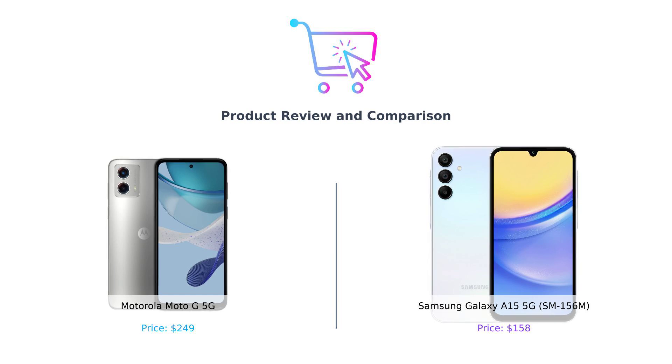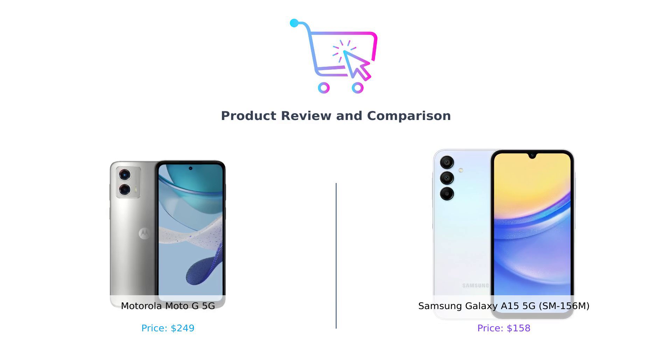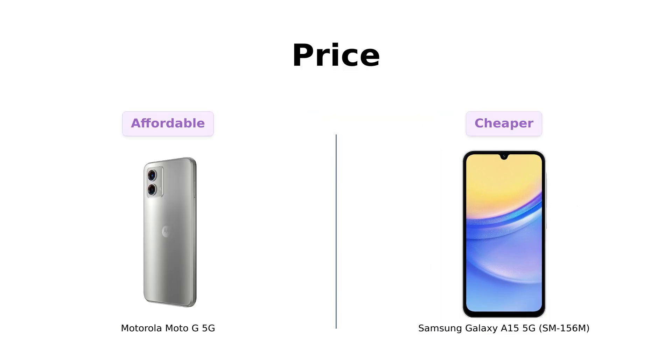Buckle up, because this is going to be one bumpy ride filled with laughs, facts, and maybe a few roast sessions. Let's get started. All right, let's talk about the first thing everyone looks at — the price.